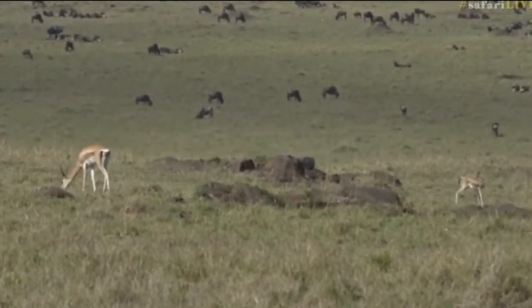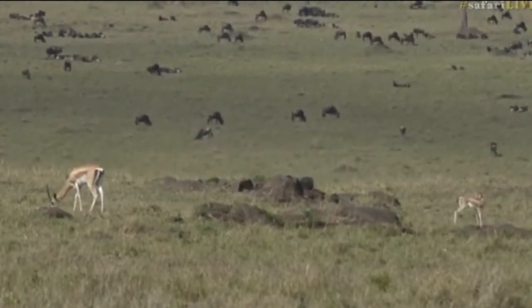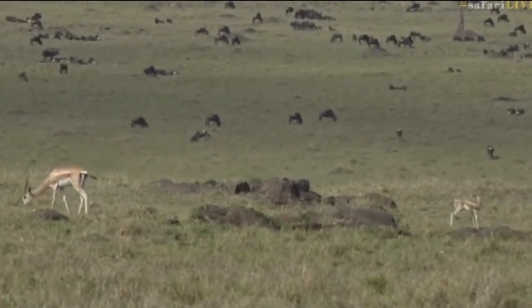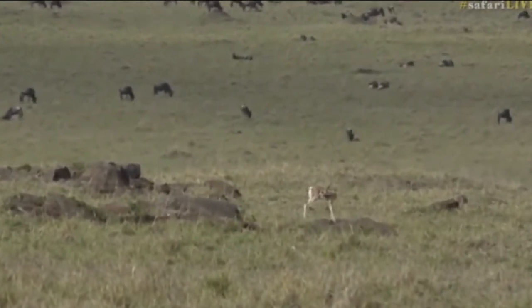Absolutely special. It is indeed very cute. Come on, give us another little run around.